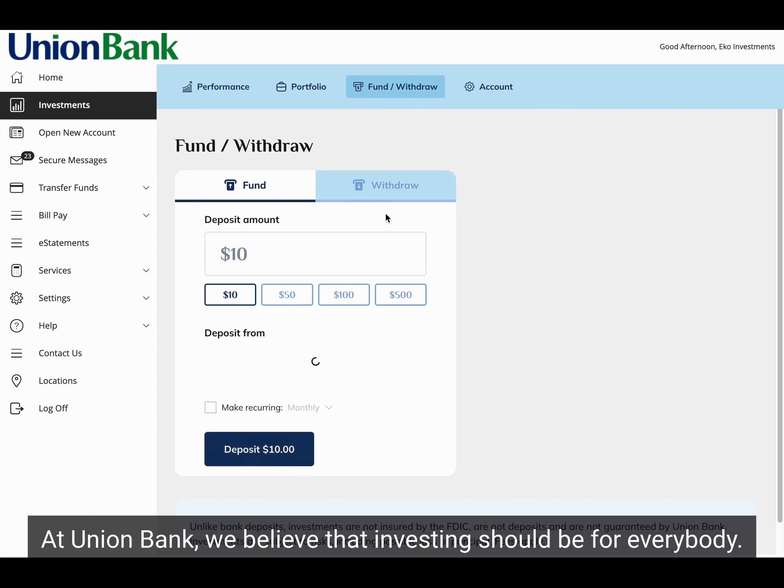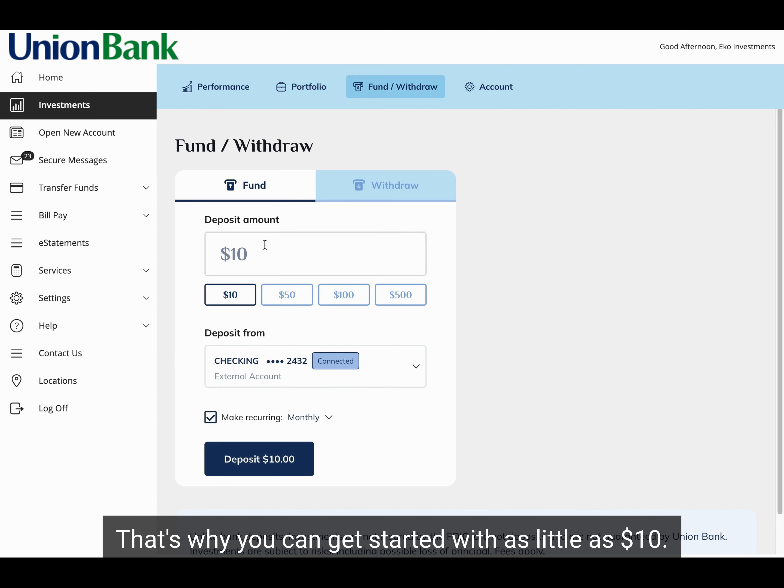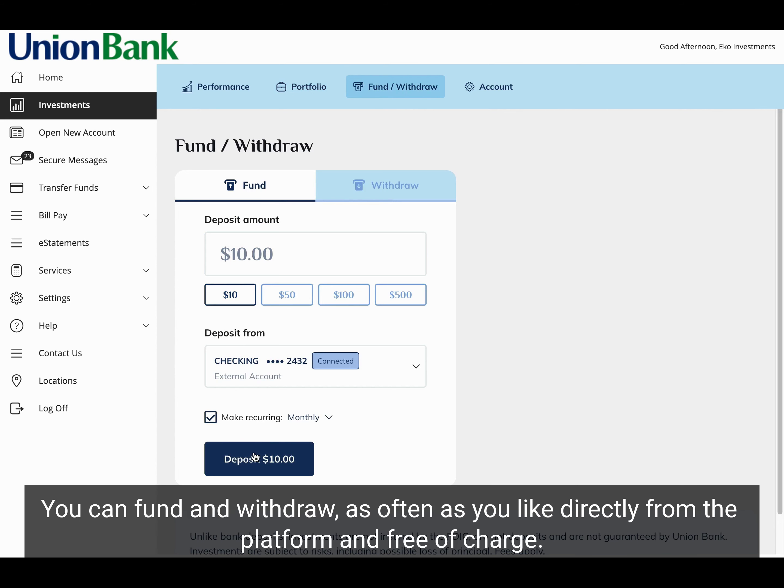At Union Bank, we believe that investing should be for everybody. That's why you can get started with as little as $10. You can fund and withdraw as often as you like, directly from the platform and free of charge.